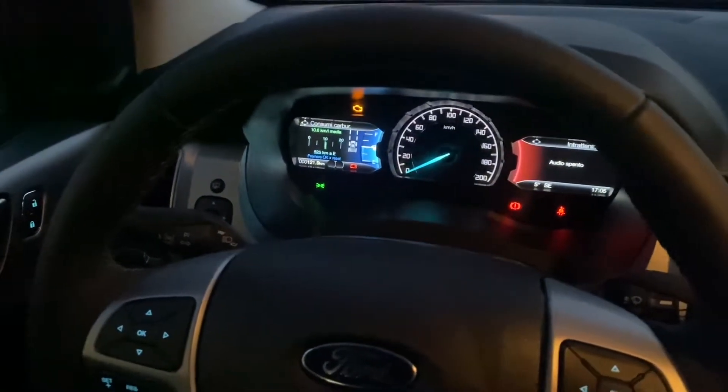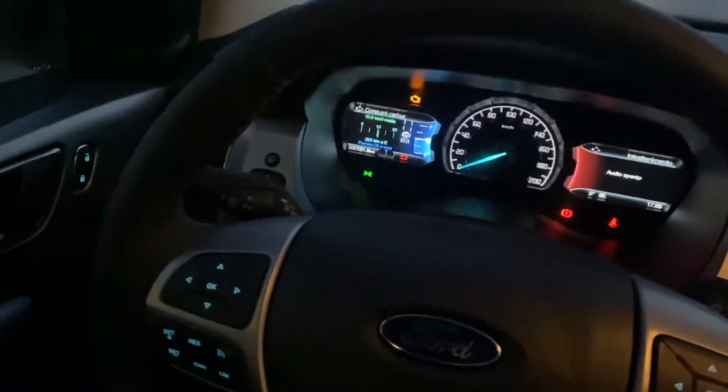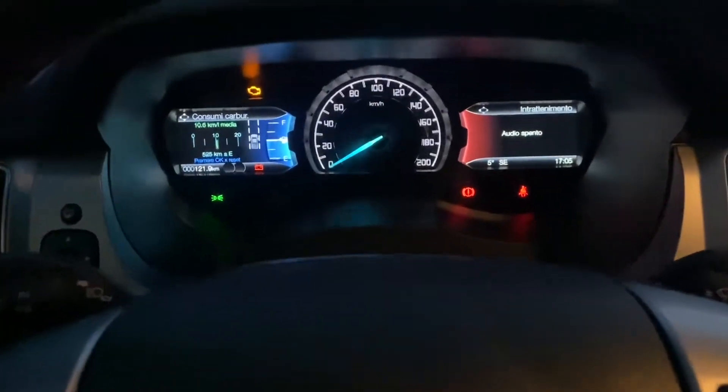All right, here we are inside the new Ford Ranger XLT — look how beautiful that is.